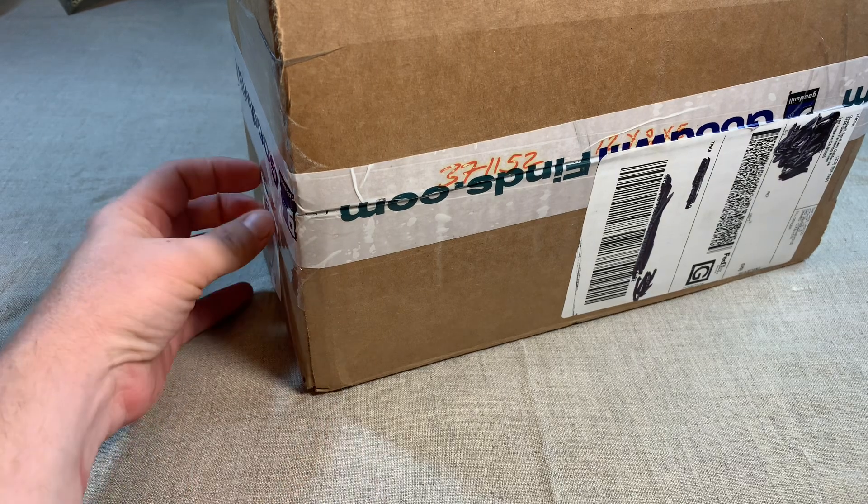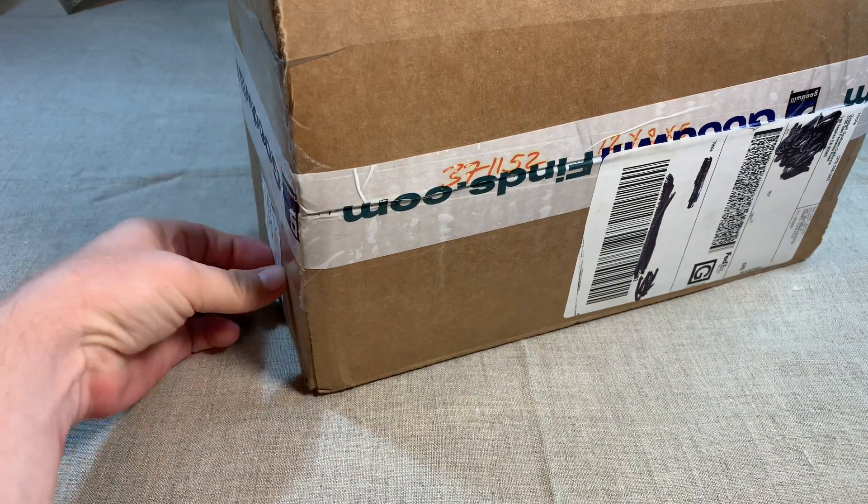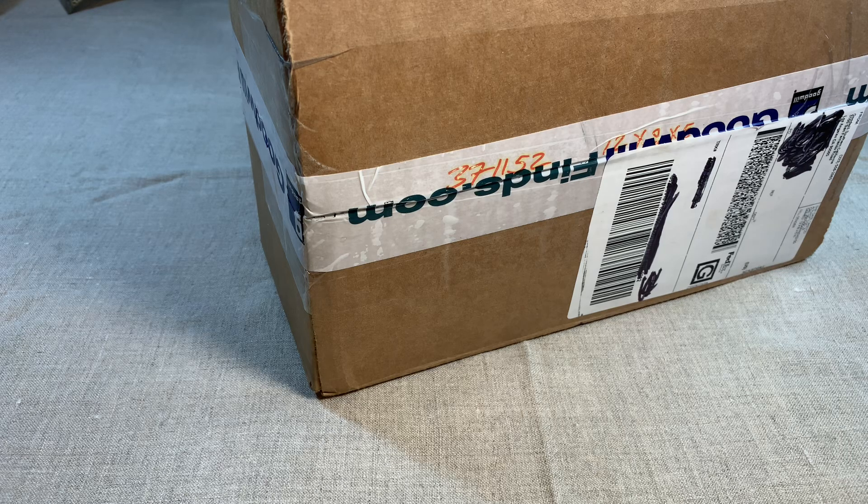The boxes from there are better than Shop Goodwill and of course better than Blue Box. So let's get right into it.